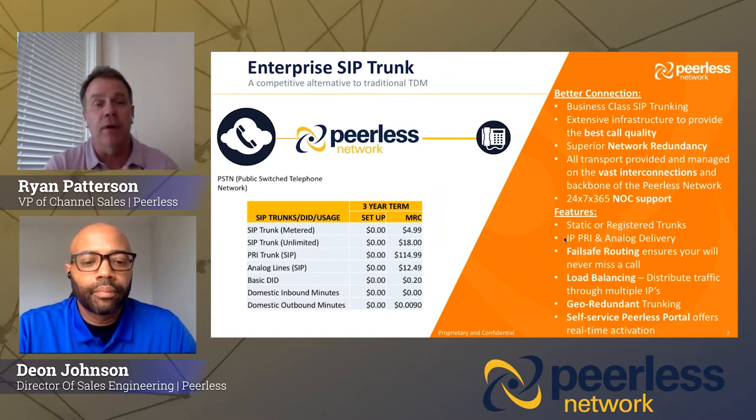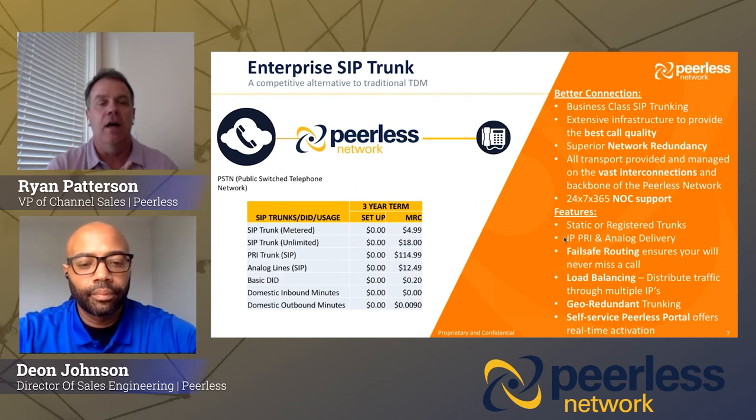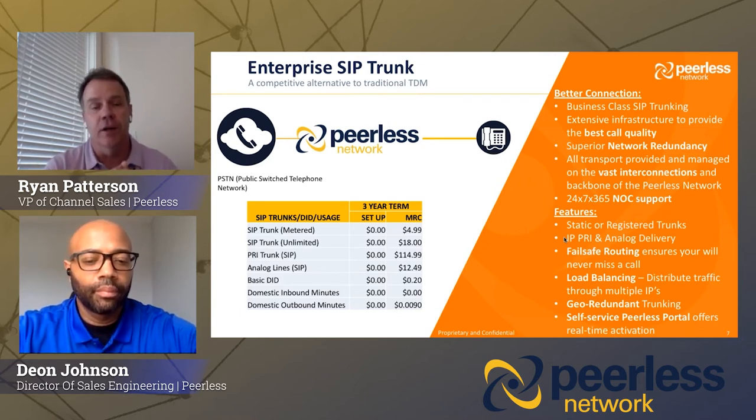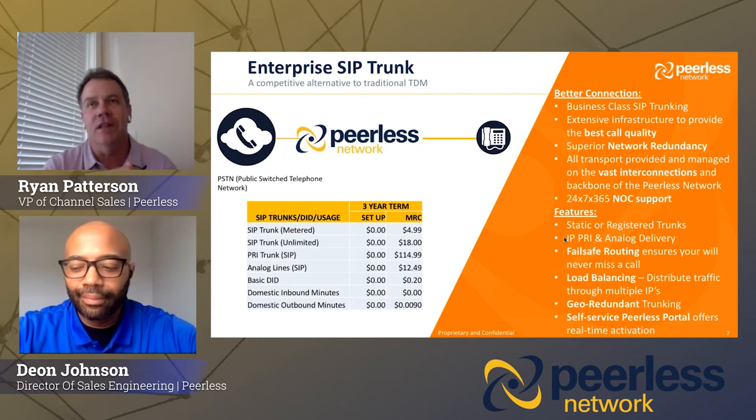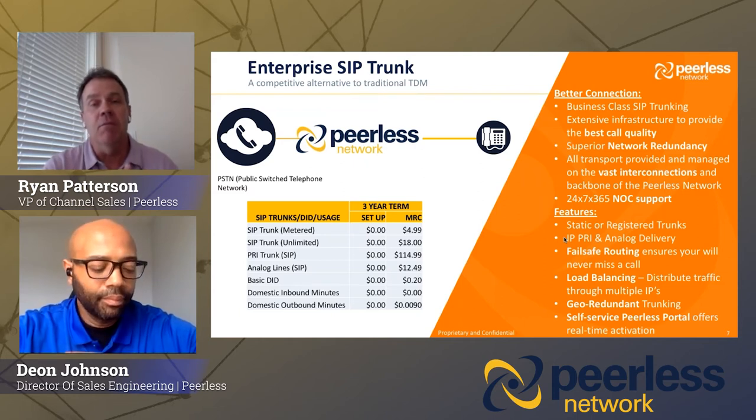Let's talk about the SIP trunking product we bring to market. We have a few different flavors here. A peer SIP trunk is $4.99 — our standard three-year pricing. An unlimited SIP trunk is $18. Very popular right now, as a lot of carriers are getting rid of their older TDM services, is our PRI trunk — that comes with the Edgemark device at just under $115 a month on a three-year term. We're also getting a lot of requests for analog lines — IP analog — sold at just over $12 a month. Our metered rate is just under a penny a minute, and for larger LD deals you can get much more competitive than that.